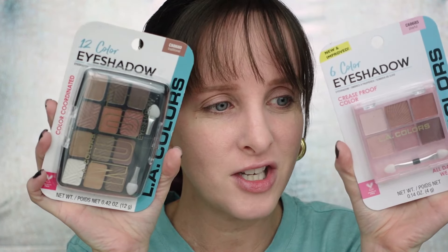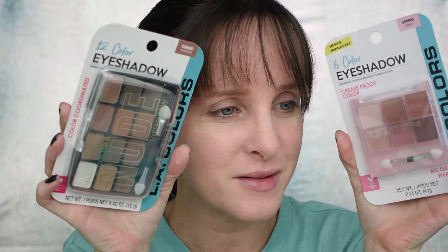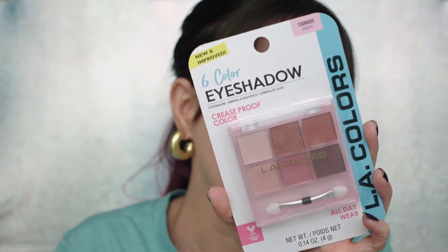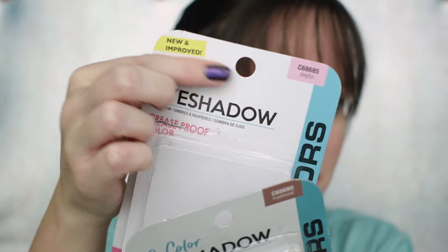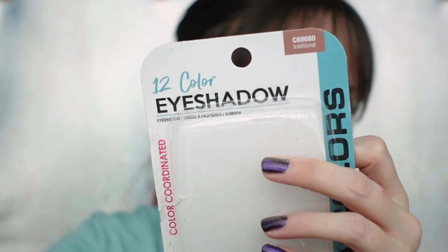Next up is eyeshadow. She sent me two eyeshadows to try, and I'm pretty excited — which one do I want to use? One is more of a neutral brown tone and this one's definitely more pink-toned. I'm leaning towards the pink one because you know I like a pink eyeshadow. This is LA Colors, which I haven't really tried a whole lot from. I'm going to open both of them and swatch both. I just noticed these have names — this one is called Playful and then this one is called Traditional.